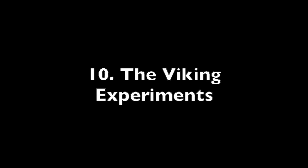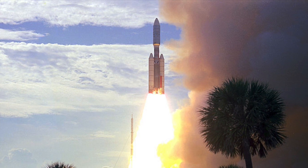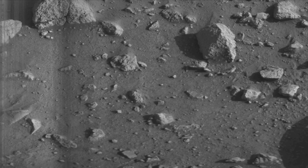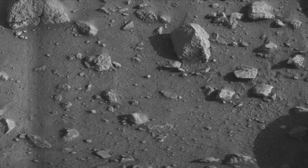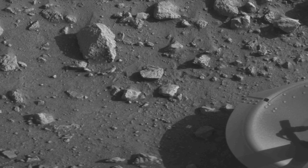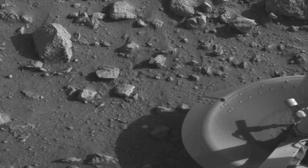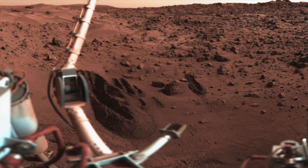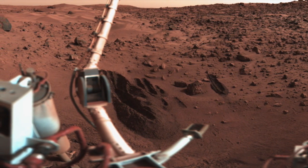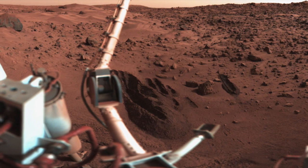Number 10: The Viking Experiments. In 1976, NASA successfully launched the Viking 1 and 2 missions on the surface of Mars. One of the experiments on board the landers was the labeled release experiment, designed to detect Martian microbial life. Essentially, the experiment exposed nutrients to the Martian environment, and then looked for any evidence that something was metabolizing it. The experiment returned a positive.